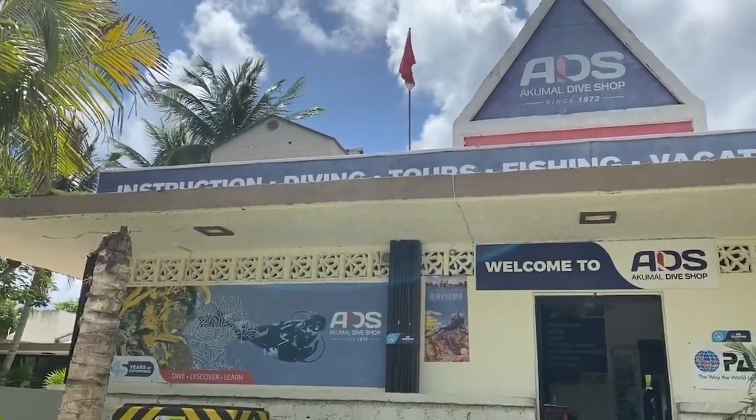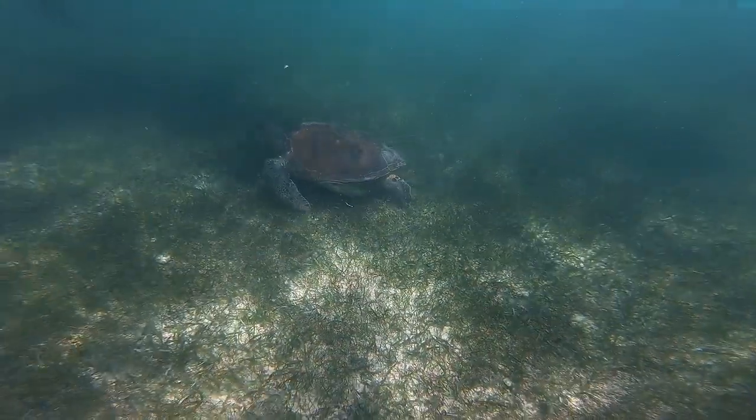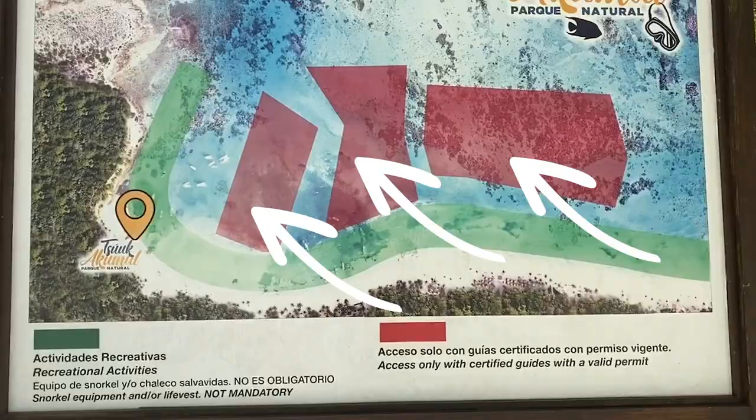I recommend getting a guide, and I went with the Akamal Dive Shop. It cost me $35, which was relatively expensive, however it was a great experience. I had my own private guide and these guys are out in the water every single day looking for turtles, so they spot them much quicker than we do. When you go with a guide, you're also able to go into different areas that people without a guide can't access. I spent about an hour with my guide and it was fantastic — we saw 12 to 15 turtles. It's quite easy to see them because there are tons there.